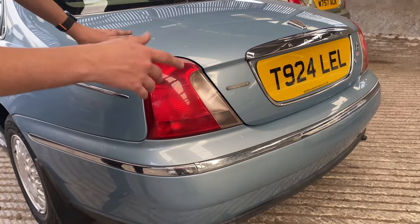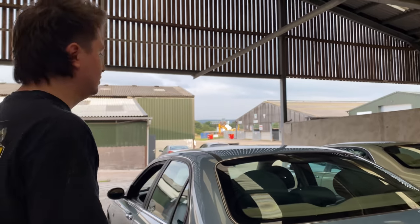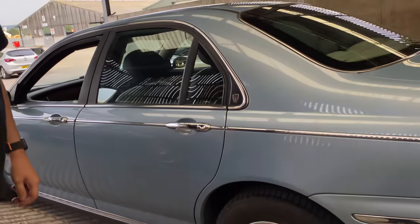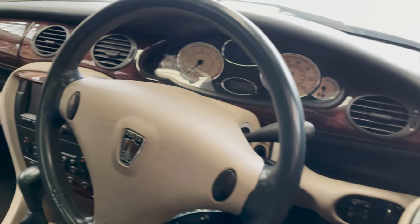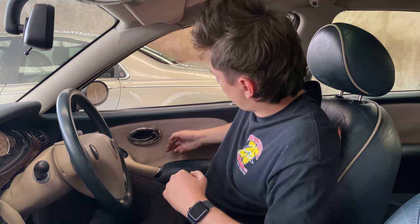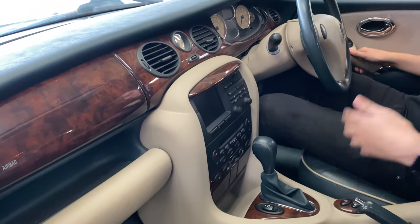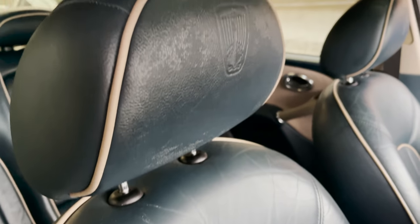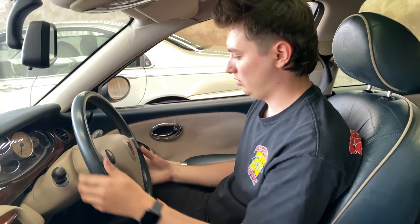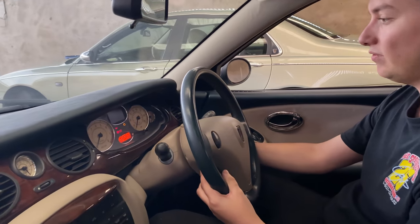If I was to pick a car to put my money on in terms of investment it would probably be one of these, because the 75 has quickly gone from being overlooked to genuinely sought-after. For me this is the holy grail of all the 75s here. So let's take a look at the wonderful blue interior. With this car being a launch model you've got the Neptune Blue interior — blue door cards with the usual sandstone detailing coupled with the cream.